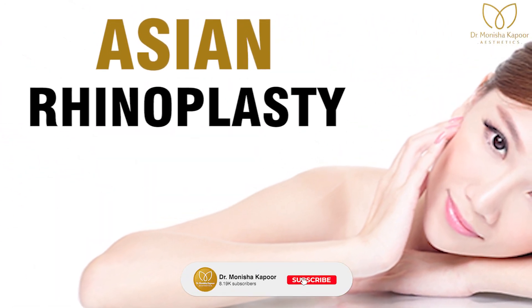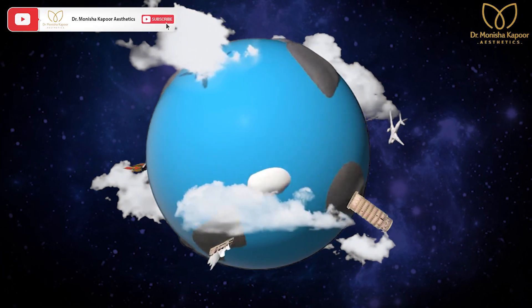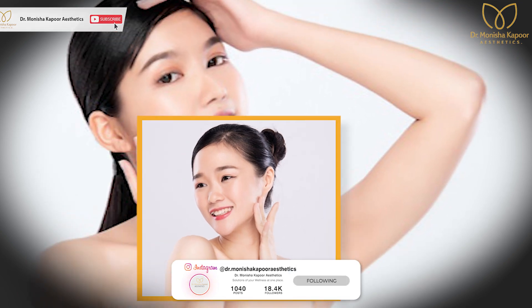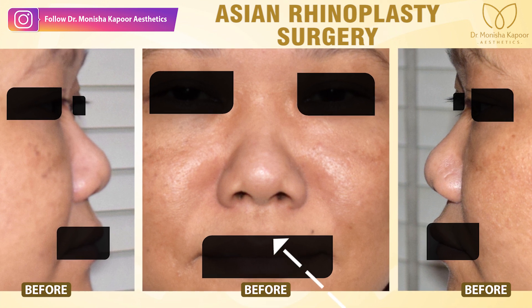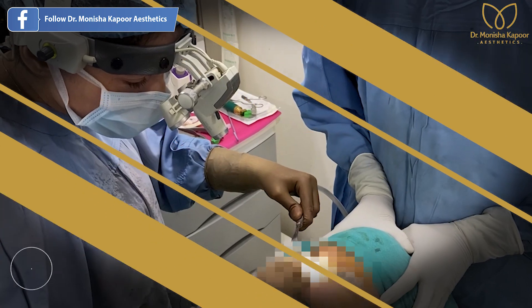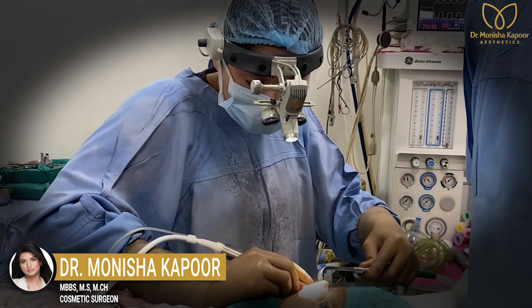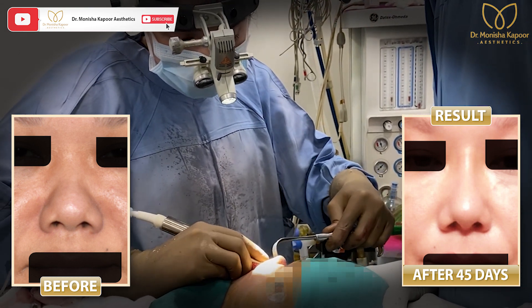Asian rhinoplasty is a rhinoplasty done for Asian faces. Asian means oriental features like what we see in the Northeast — a depressed bridge. In these cases, we raise the bridge. Here you can see a patient who did not have any nasal bridge, and all her life she wanted a rhinoplasty to increase her nasal bridge height. I used rib cartilage to augment her nasal height, lifting her columella and tip so that her nostrils are more narrow and structured.